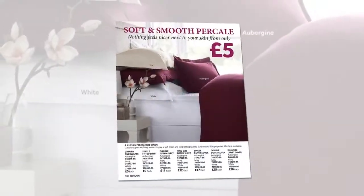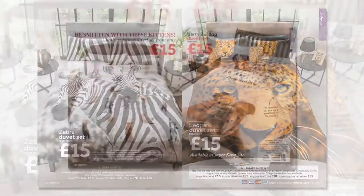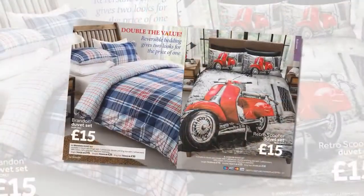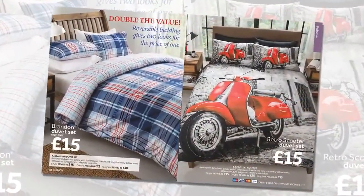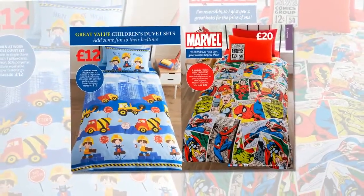Duvet sets begin at just £5. From exotic wildlife to climbing kittens, burly bulldog prints and bold colours. Colourful themes for children's bedding too, including Marvel Comics and Disney's Frozen.